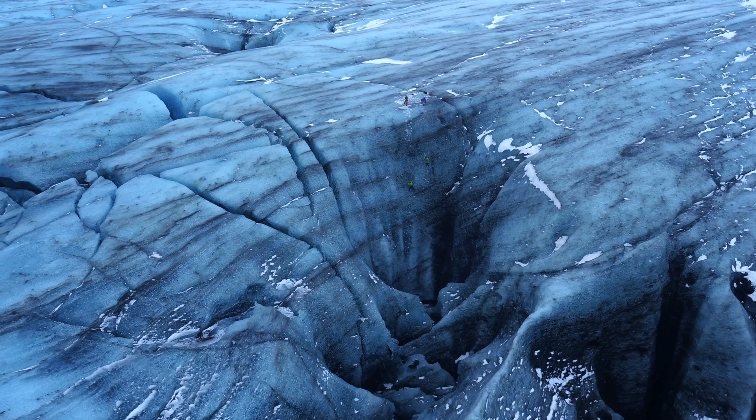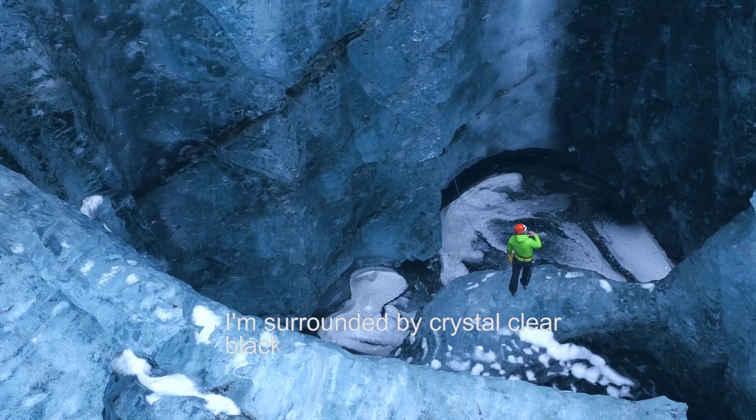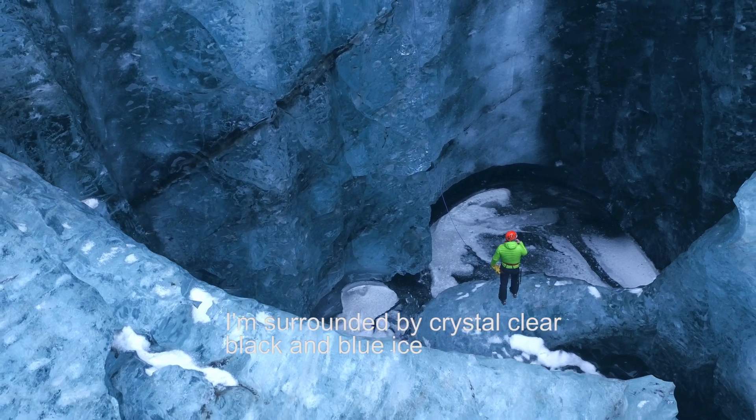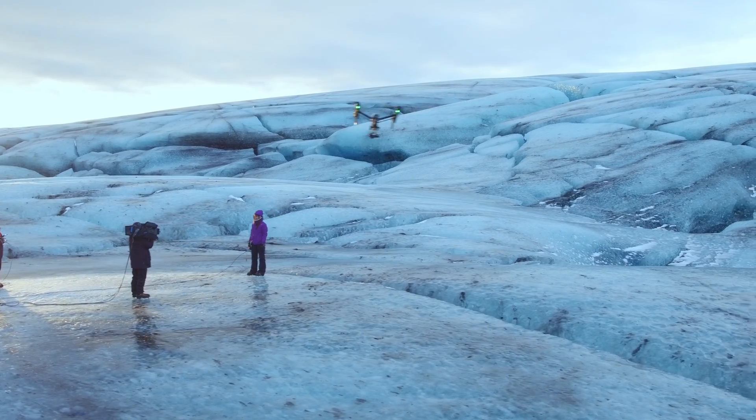What's happening there is felt all around the world. Never before had such images been captured and streamed live.